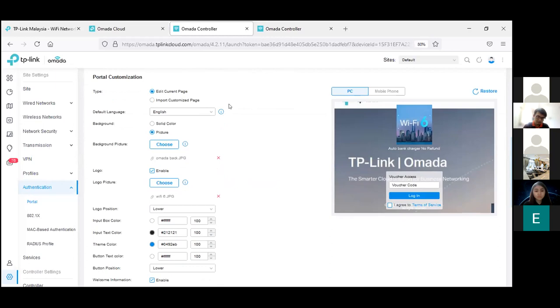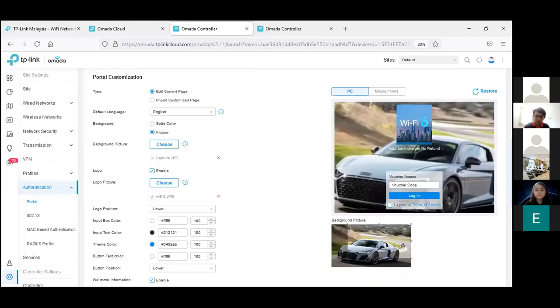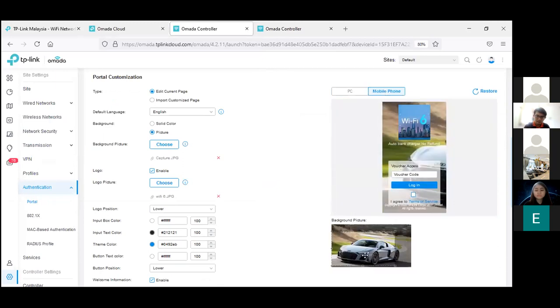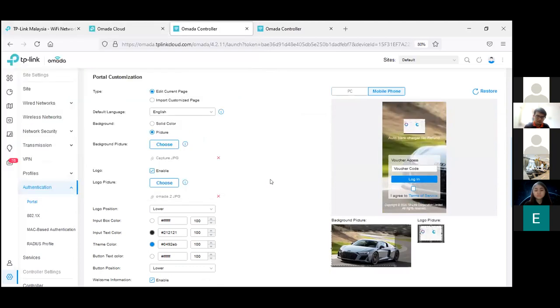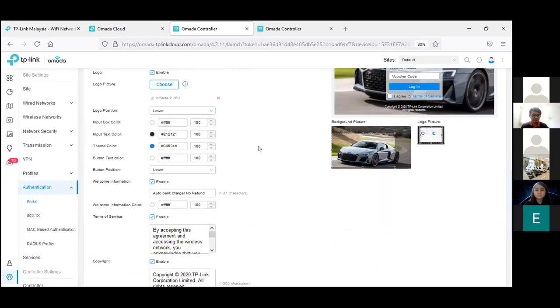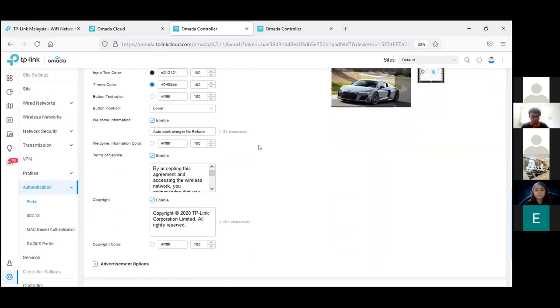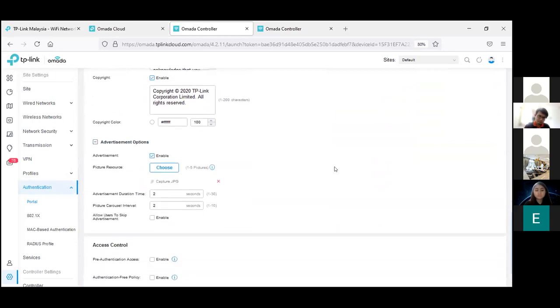On the portal page settings, you can select the language, change the background picture, and this is how it looks on PC and mobile. You can change logos, their position and colors, add welcome information, terms of service, copyright, and ads.